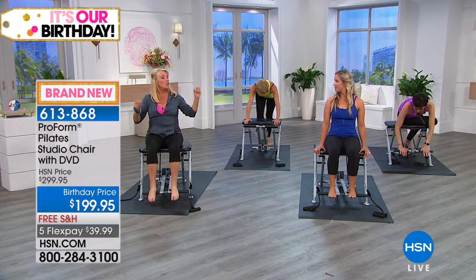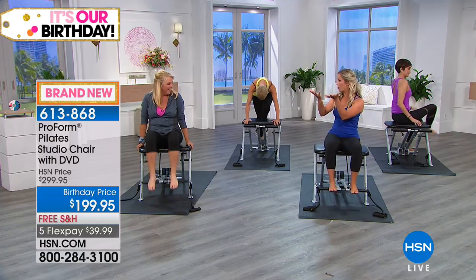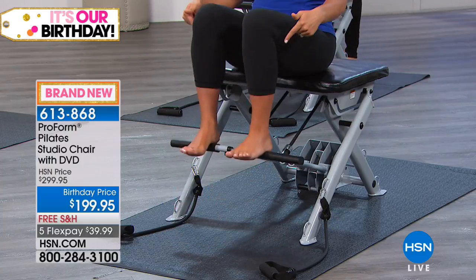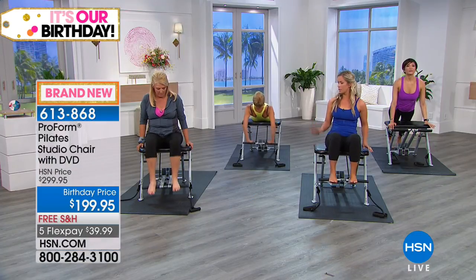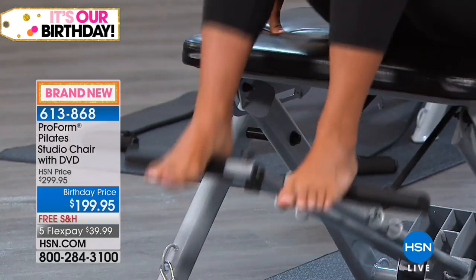There's so much you can do on this chair. The easiest thing is you sit — it brings the floor right up to you. Right now we're doing some footwork, leg pumps, with heels on and toes facing forward. You'll notice on this foot pedal it's connected, but we can also separate and work our legs independently.